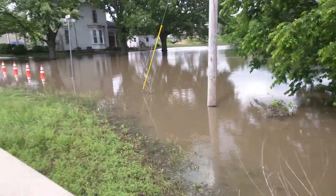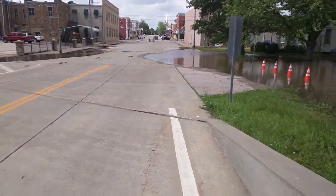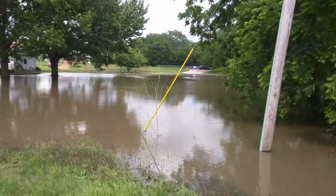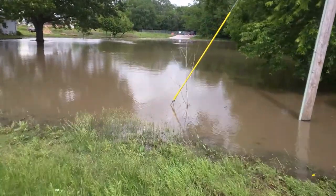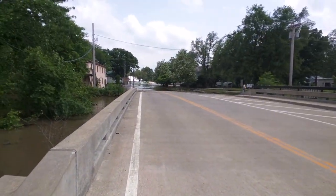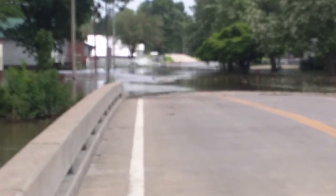The water has receded some — it was across the road. This is 3rd Street, this is Des Moines. 3rd Street looking to the south — a bit underwater up there.